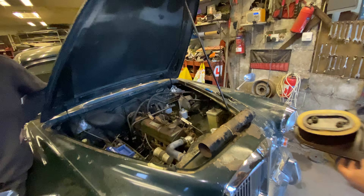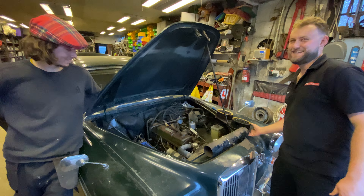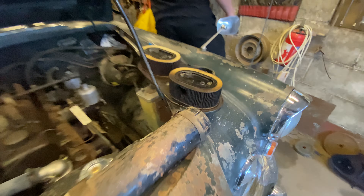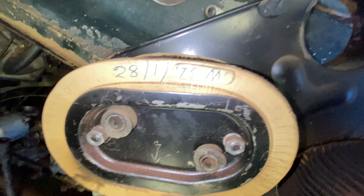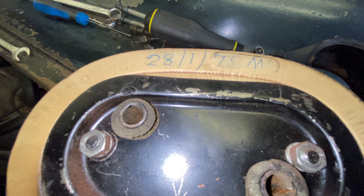I don't believe in servicing cars, but I think we might do on this one. Wow — that's the most original car we own. It is. There's the date. That's unbelievable.